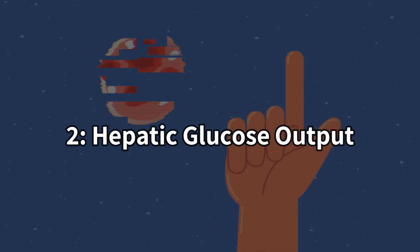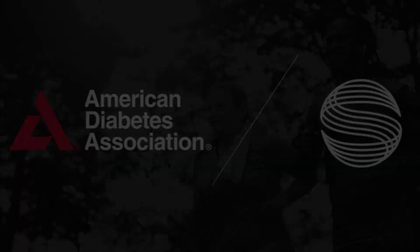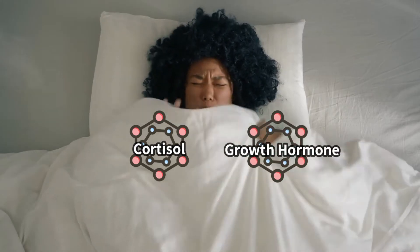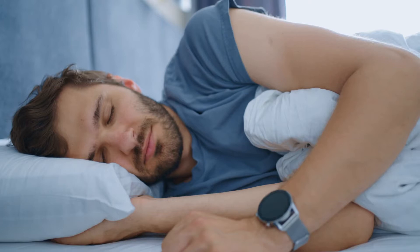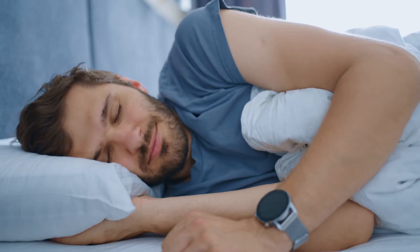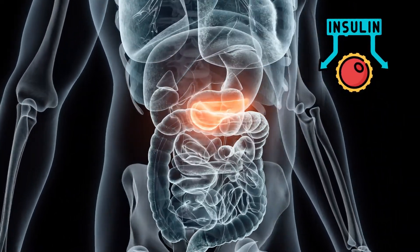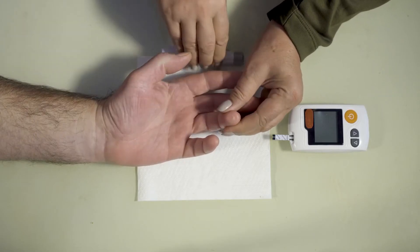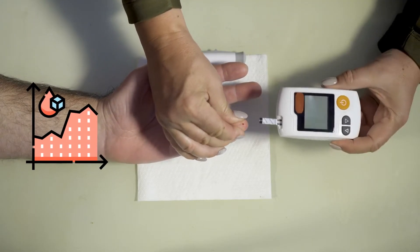Number 2: Hepatic Glucose Output. According to the American Diabetes Association, in the early morning hours, hormones including cortisol and growth hormone signal the liver to boost the production of glucose, which in turn provides energy that helps you wake up. This triggers beta cells in the pancreas to release insulin in order to keep blood glucose levels in check. But in people with diabetes, this process may trigger abnormally, leading to high blood sugar in the morning.